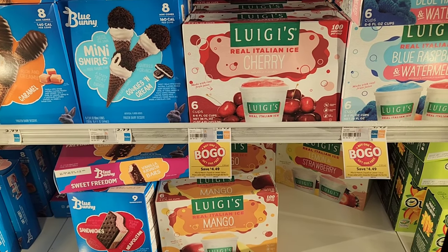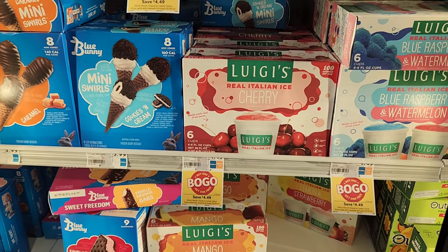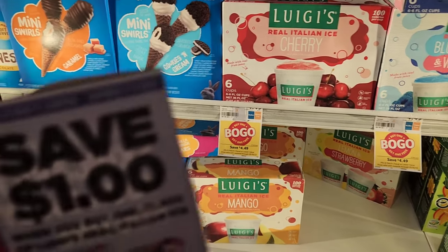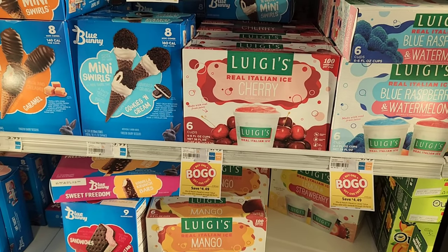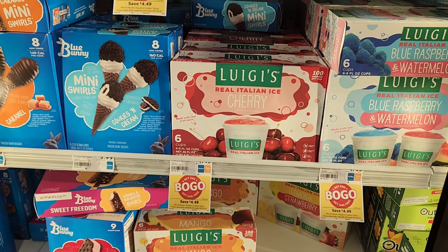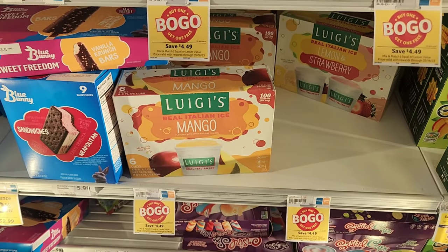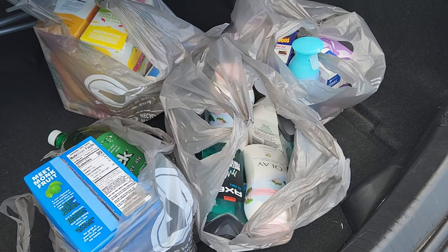Luigi Icees are buy one get one free. They're $4.49 each and we have dollar coupons from the same insert as the Axe — I think it was a couple weeks ago. So we'll use two of those, making it $2.49 for both, and then we'll get $1.70 back on Ibotta — 85 cents each. I'm gonna get one mango and one lemon and strawberry.